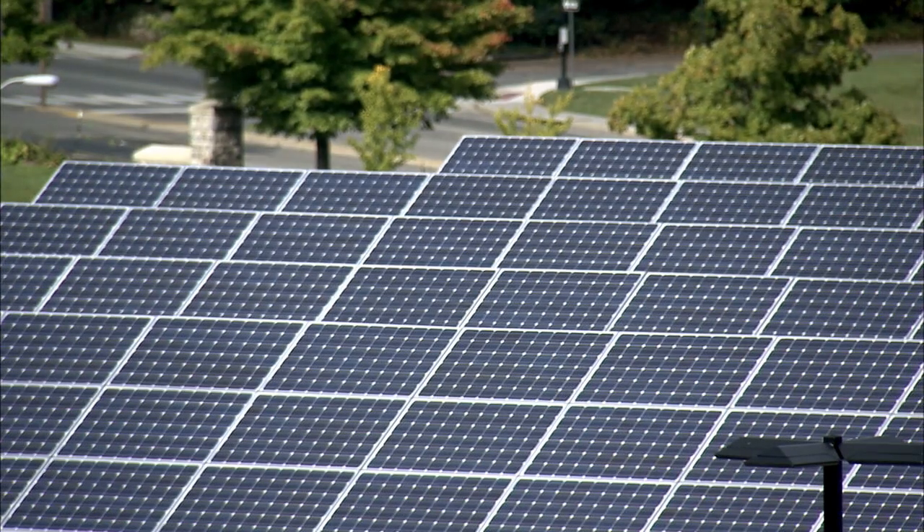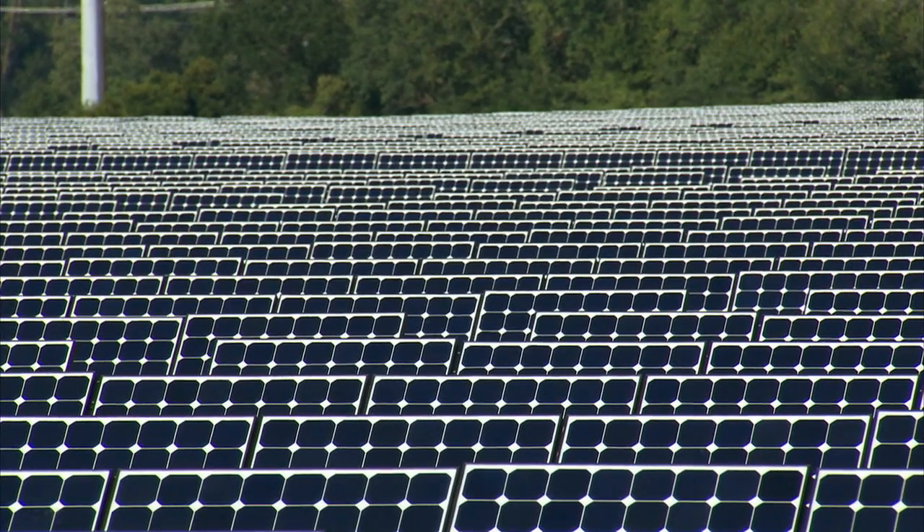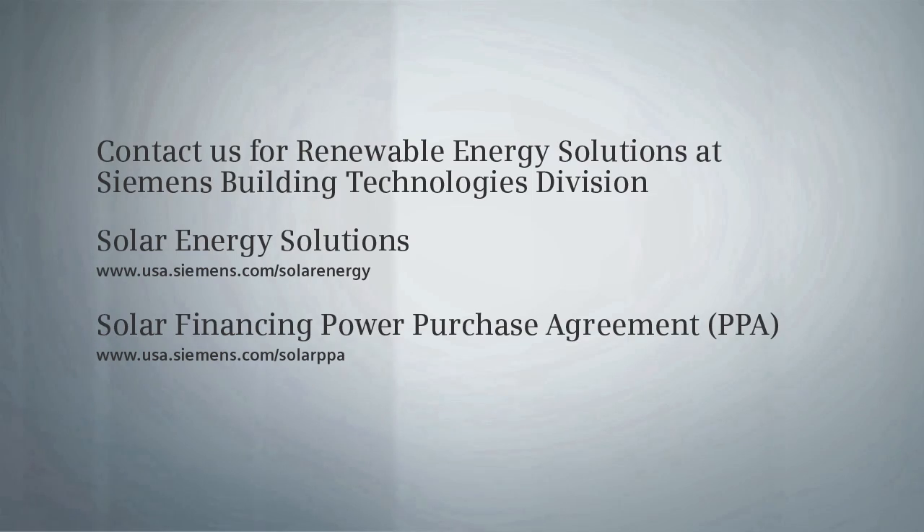The Solar Power Purchase Agreement — it's the simple and smart way to buy solar power. Want to know more? Contact us.